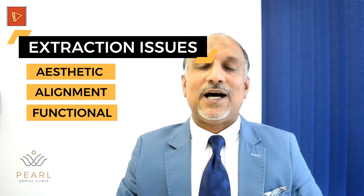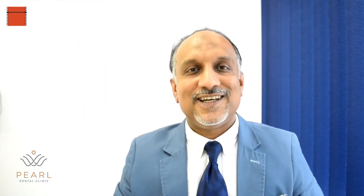Now the million dollar question is: is there any way to prevent this? The good news is yes, there is a way. The sad news is there is only one way. Unfortunately, that is not very commonly available everywhere because it is a specialized treatment — and that is dental implants.